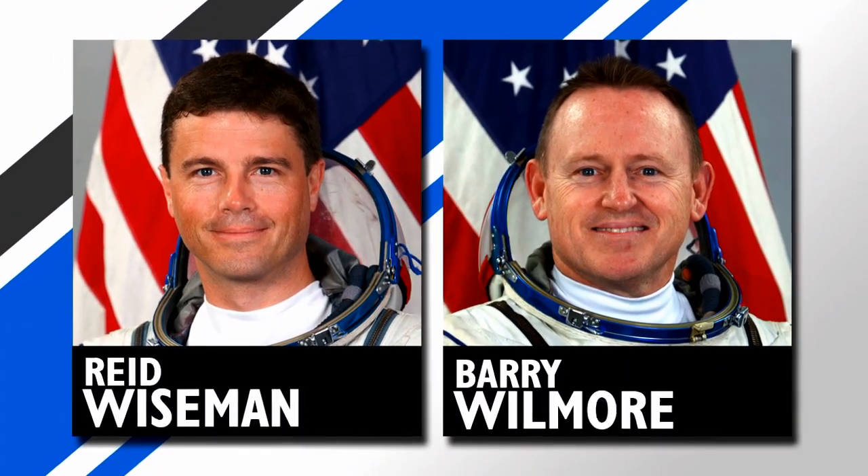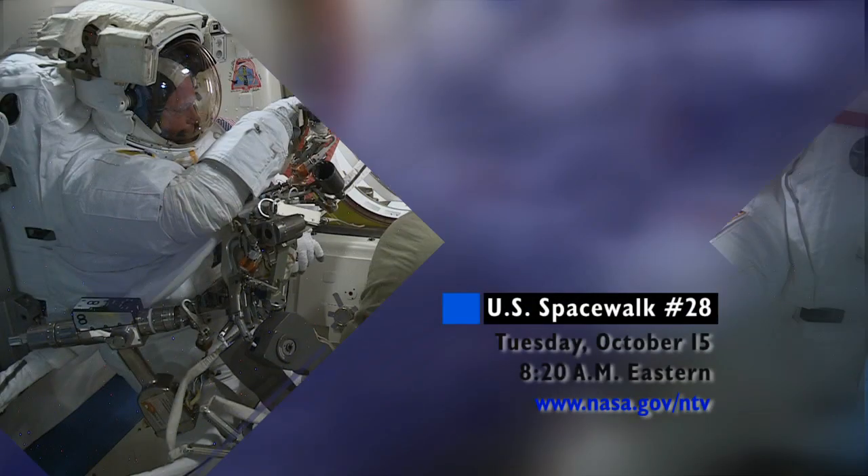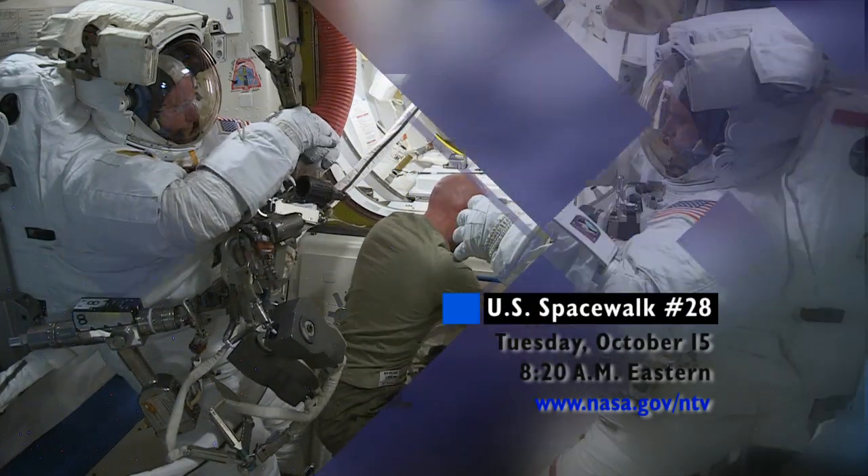Reid Wiseman will head out the door again with astronaut Butch Wilmore on Wednesday, October 15th, for the second spacewalk of Expedition 41.